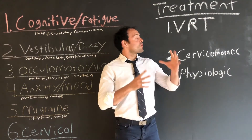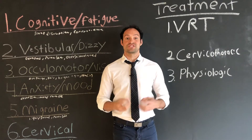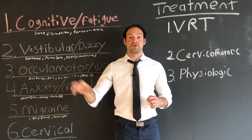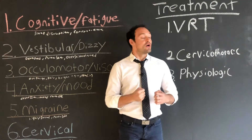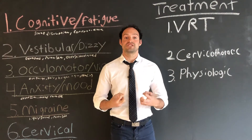There are three main treatments that the most modern research tells us are effective at helping people who have not healed from their concussions already. The first one is called VRT, or vestibular rehabilitation therapy.